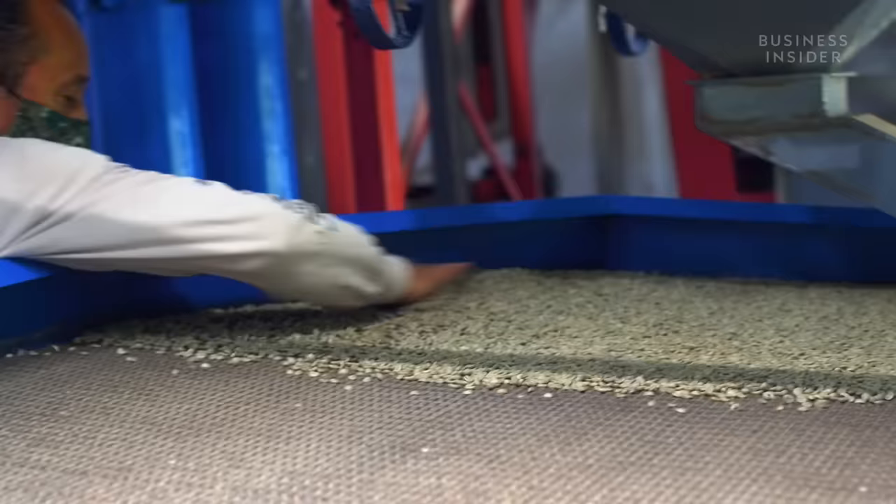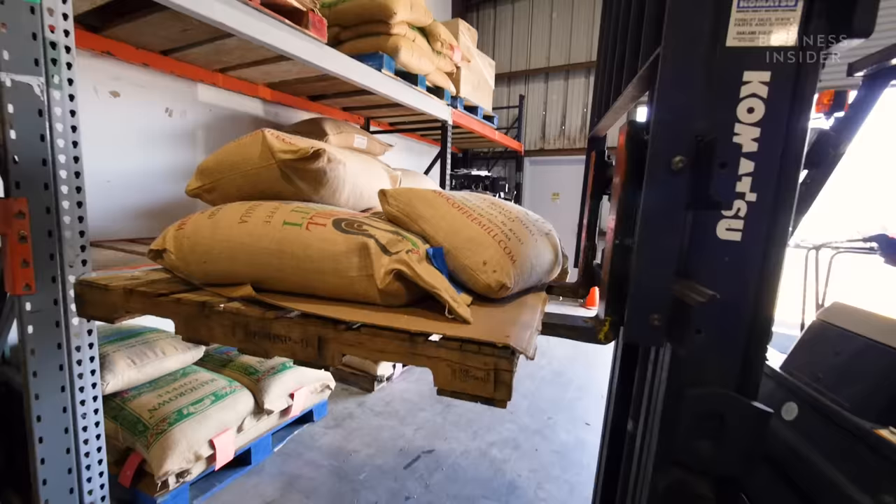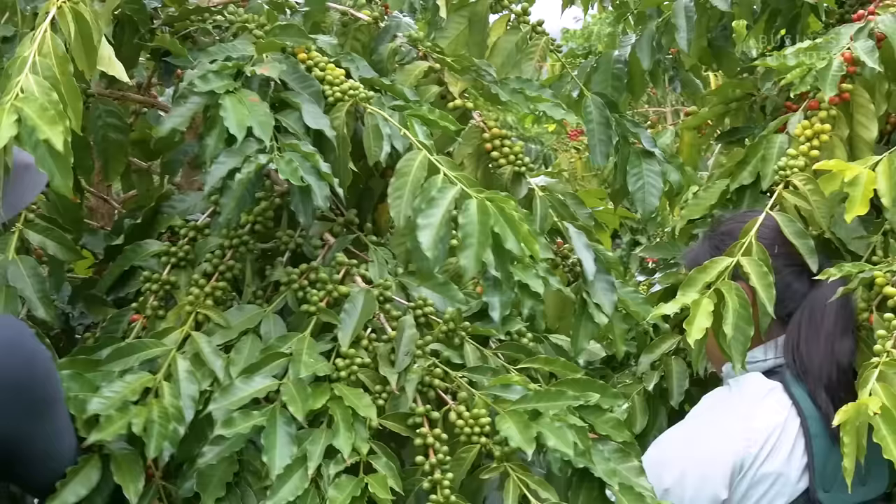In a normal season, Kau Coffee Mill will produce close to 160,000 pounds of green bean, which gets sold to coffee shops and roasters throughout the state and internationally. It was up 30 percent over last year, and then the pandemic hit.